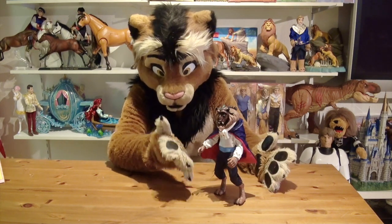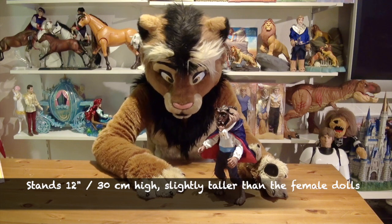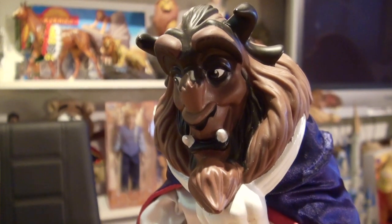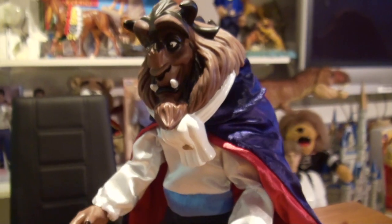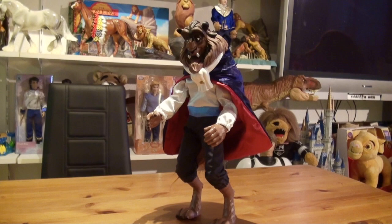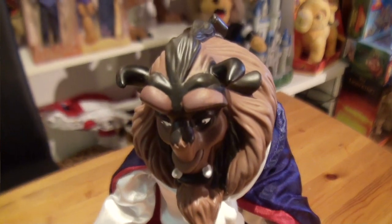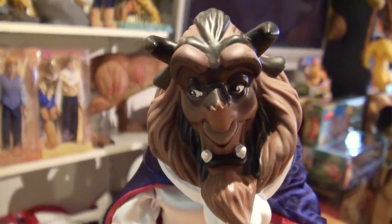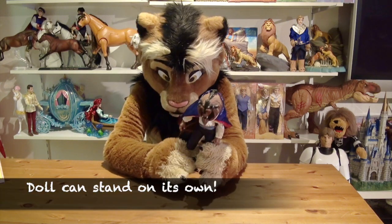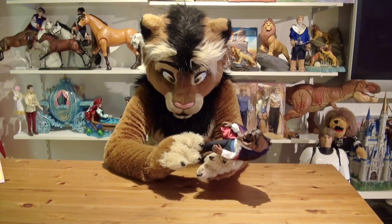Here we have the Beast in all its glory, standing at exactly 12 inches tall — a little bit taller than the princess dolls, which is very accurate. If you place it next to the 12-inch classic Belle doll, which is actually a little shorter than 12 inches, the Beast towers very nicely over her. As you were able to see, it is able to stand on its own despite the legs being curved very movie-accurately, with all these joints.